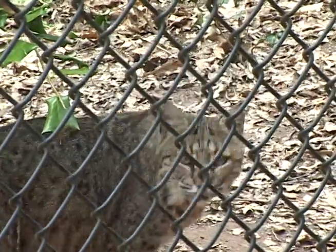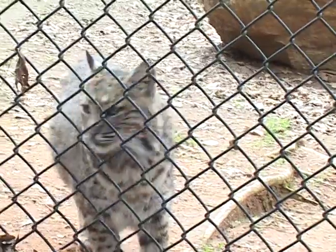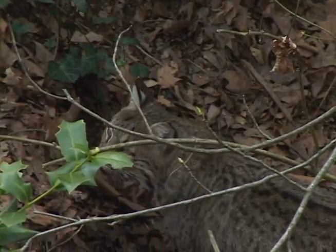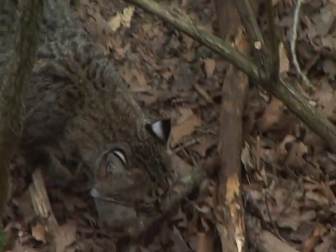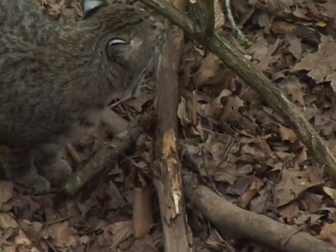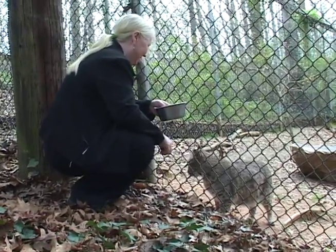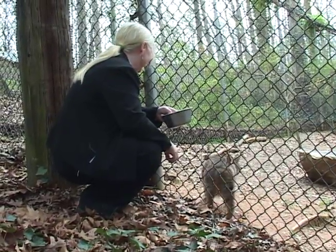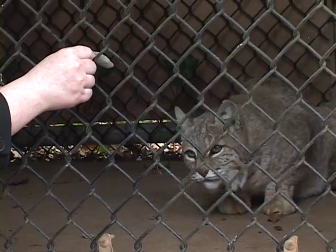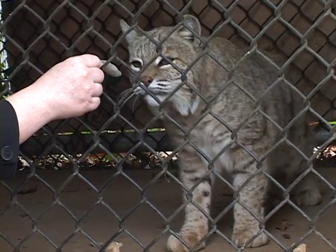What we did about that problem was start some simple training of getting the bobcat to approach a trainer at the fence line — not at the cage — and then come, sit, and come again as the trainer walked along the fence line. Eventually the trainer started moving towards the caging, and over a period of many months got the bobcats into the cage. Now training sessions are routinely done with the bobcats in the cage.